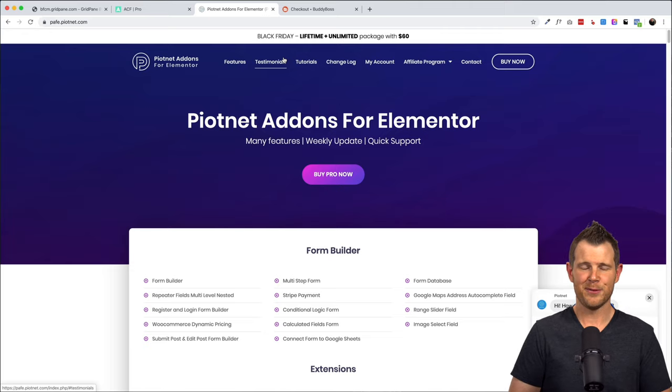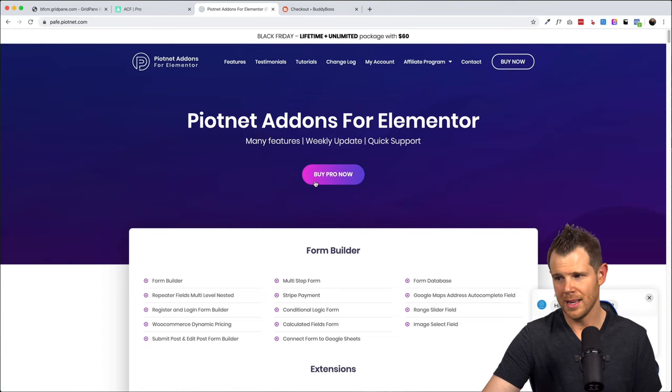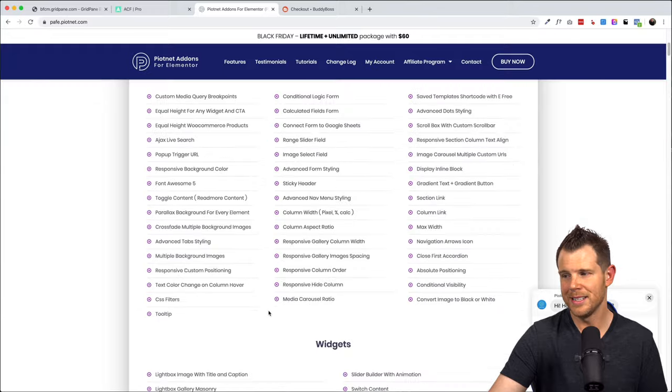The third deal is Piotnet Add-ons for Elementor — another add-on pack for Elementor. Honestly, I don't like having a lot of add-on packs. Right now we pretty much use two at our agency: Ultimate Add-ons for Elementor from Brainstorm Force, which is probably the strongest add-on pack and is included with their Astra agency plan, and Essential Add-ons from Elementor, which was an AppSumo deal from the WP Developer team. Between the two of those, we don't really ever need any additional Elementor add-ons.